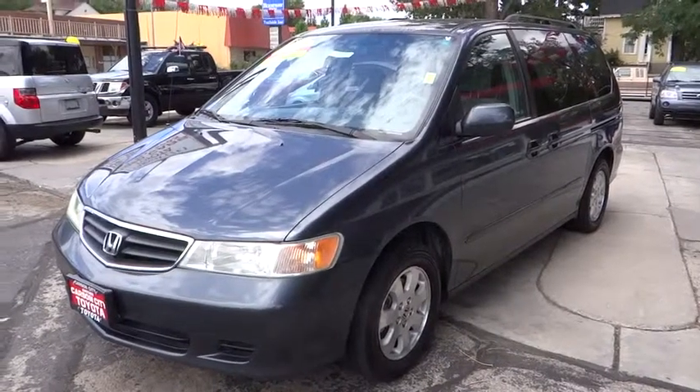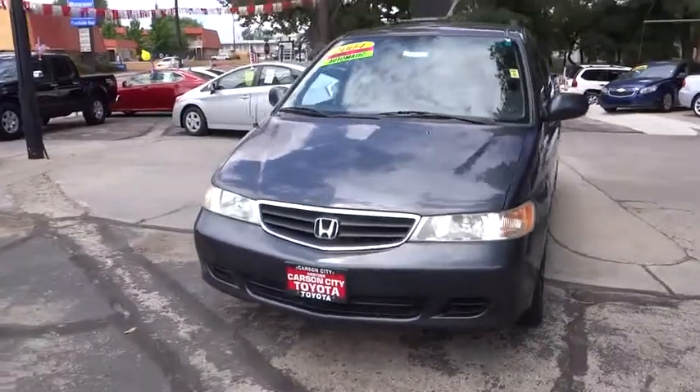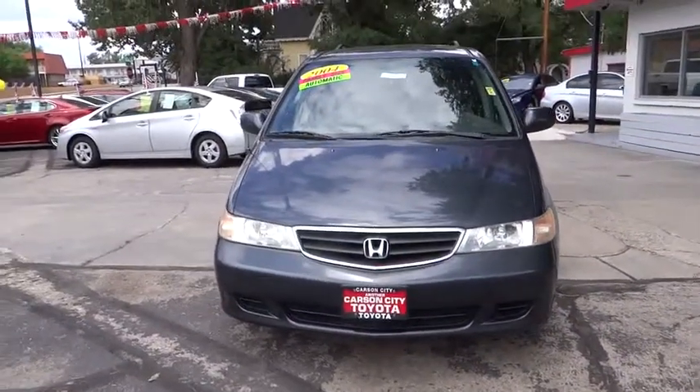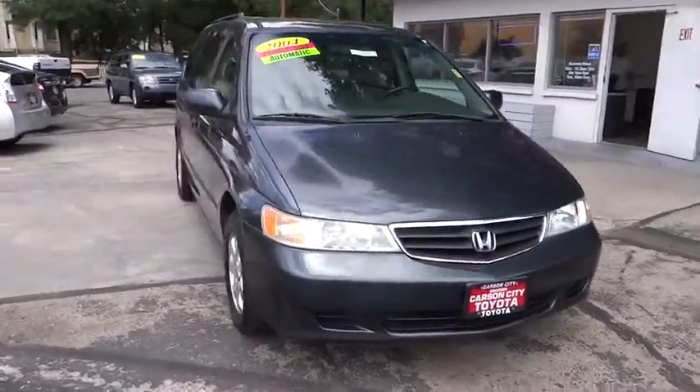2004 Odyssey. The Honda Odyssey is a showcase of distinguished style, captivating technology, and advanced safety features. A must for all families. Here are some of this vehicle's great options.